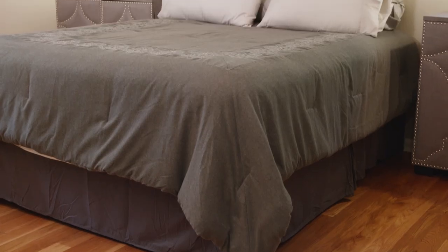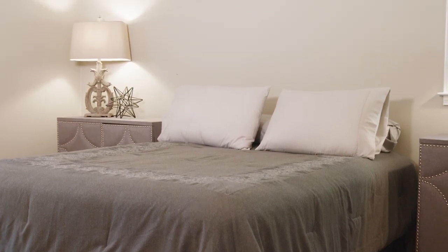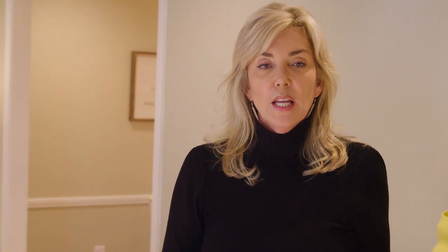Most of the rentals that I invest in, I furnish them because it's a really easy transition for the tenant, and I want it to be ready at a moment's notice.